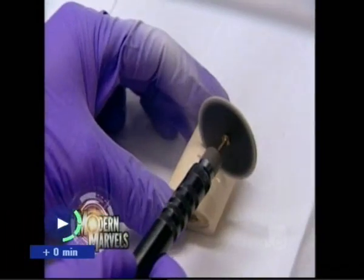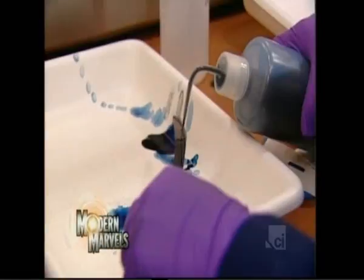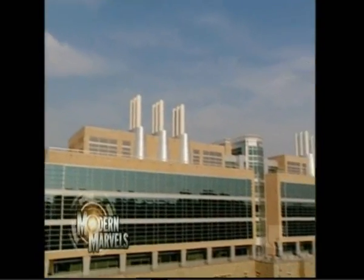Futuristic equipment, cutting-edge technologies. Now, the FBI Crime Lab on Modern Marvels.